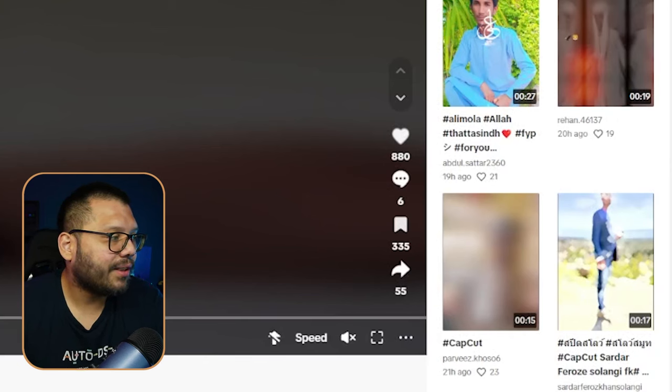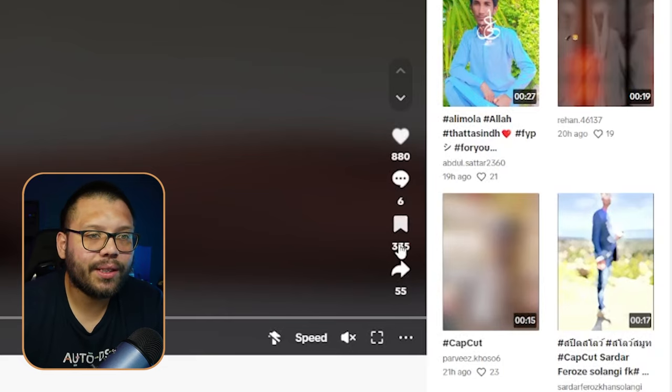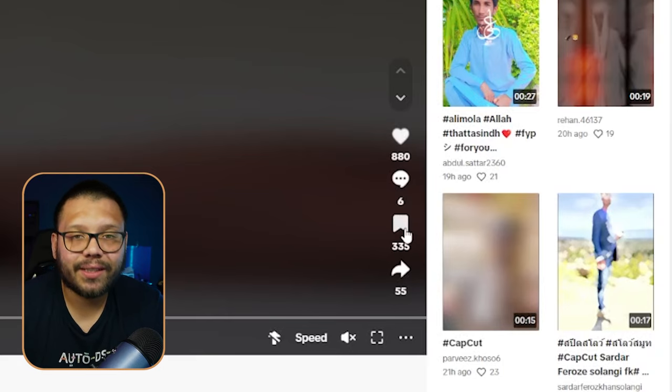It also has a lot of saves — 335 — and 55 shares. The way she structured this video is really well done, except there's no call to action because they're not really trying to sell this.